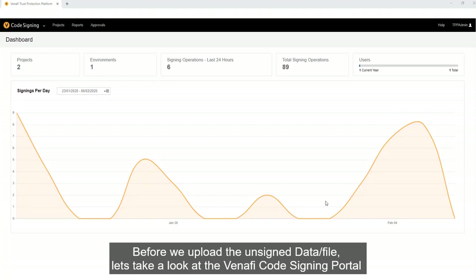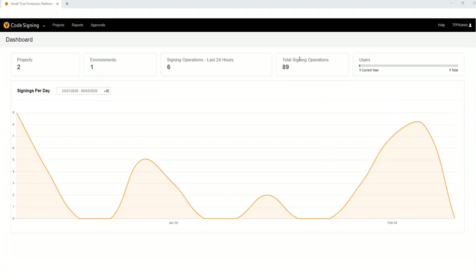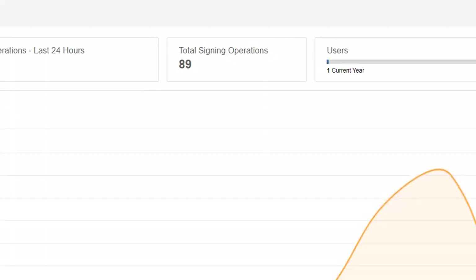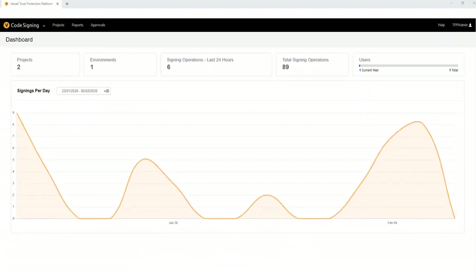Before we upload the unsigned data, let's take a look at the Venafi Code Signing Portal. Here we can see that the total signing operations is currently 89. We'll come back to this later.